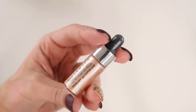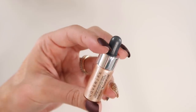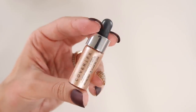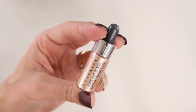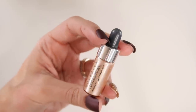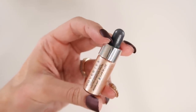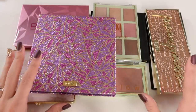Last, I have a little itty bitty sample of the Cover Effects Custom Enhancer Drops in the shade Moonlight. It's a really pretty cream highlight. Because it's so small, I don't mind hanging on to it — I would never buy the full size since it's so expensive and you'd never need that much product. But it's a nice option when I want a cream highlight on a more natural makeup day.